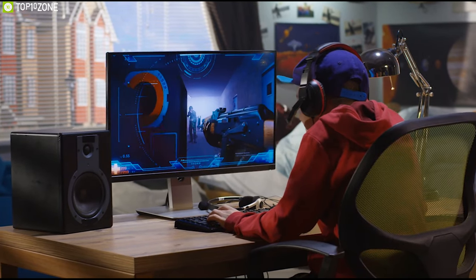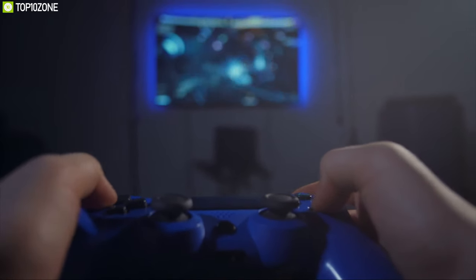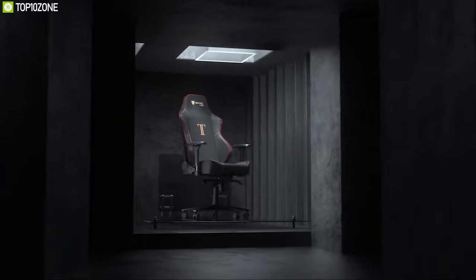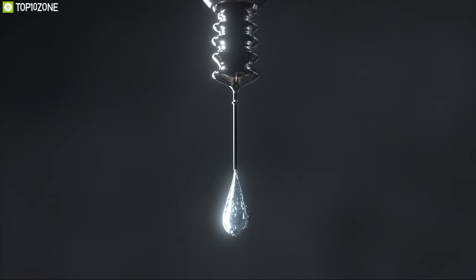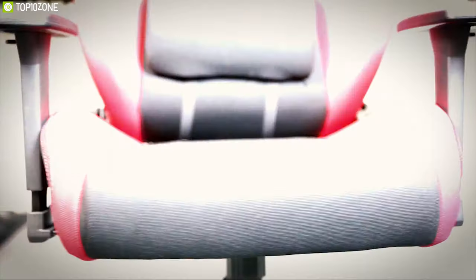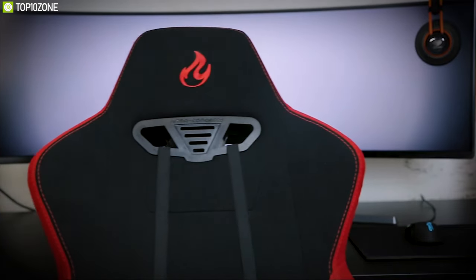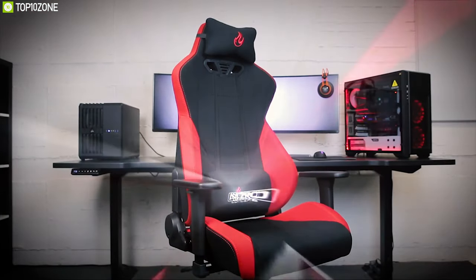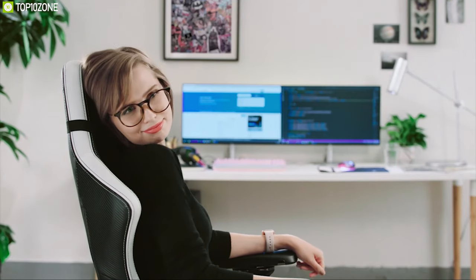Gaming has become more intense, requiring sitting in front of your gaming setup for an extended period of time. To enjoy gaming comfortably, you need a perfect gaming chair. Gaming chairs are ergonomically designed to offer maximum comfort and feature robust design to ensure durability. To help you choose the perfect gaming chair, we have listed the top 10 gaming chairs to elevate your gaming experience.